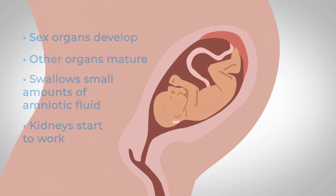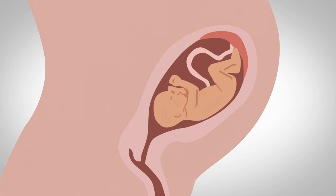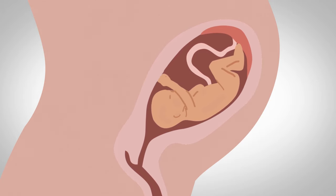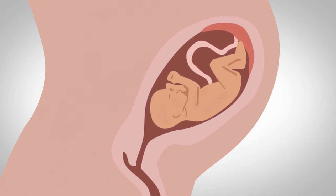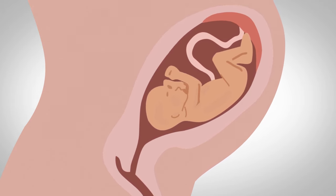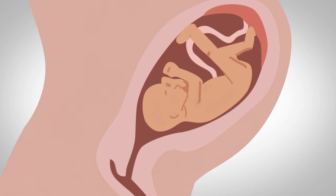Your baby can now hear and is covered in a fine layer of hair called lanugo. You'll start feeling your baby move during the second trimester. At first these movements may feel like butterflies or bubbles, but will get stronger and become more noticeable as your baby grows.